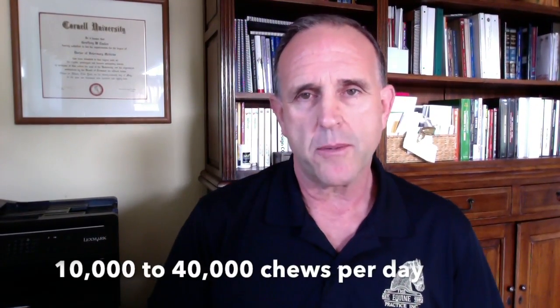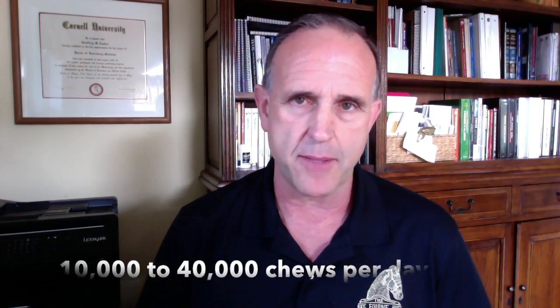Most people don't realize that. So let me do a little bit of math for those of you out there who aren't afraid of numbers. A horse chews approximately 25,000 times a day — somewhere between 10,000 and 40,000 times a day, the average is 25,000. That's been researched.